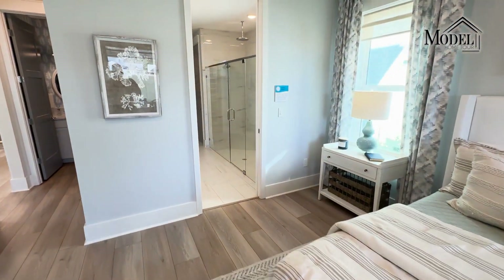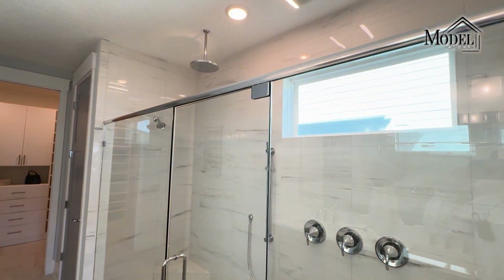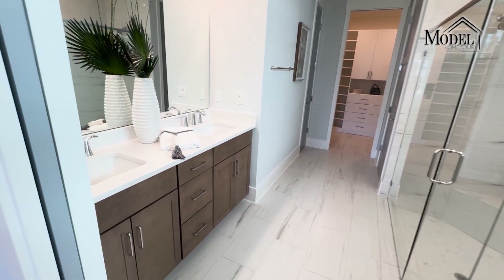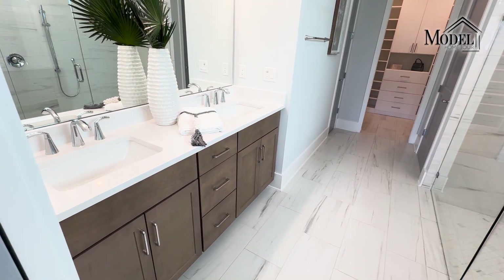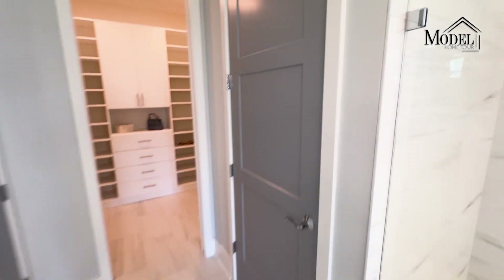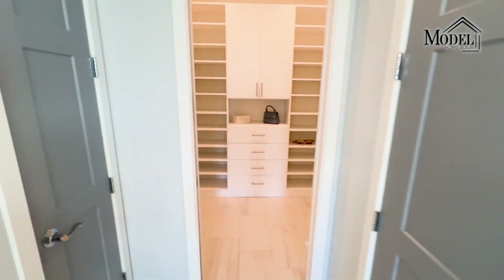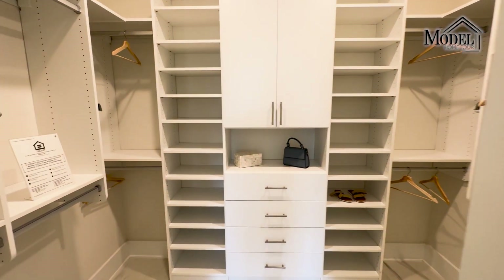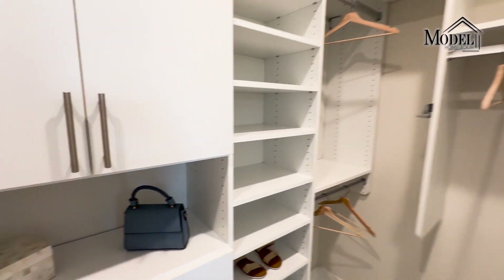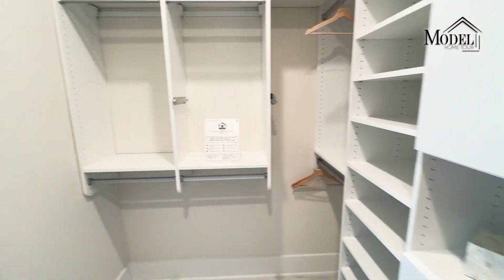From the master bedroom it takes us to the master bathroom, where you'll see a walk-in shower with multiple shower heads including a rain head. You also have the double vanity — this time they continued the more brown cabinets from the kitchen, whereas the half bath had white. There's a water closet, a linen closet to your left, and at the end a walk-in closet. They did really nice custom cabinets in the walk-in closet, which definitely adds more storage to the space while still feeling plenty big enough to walk around.